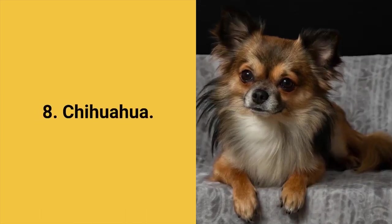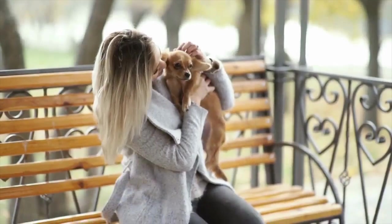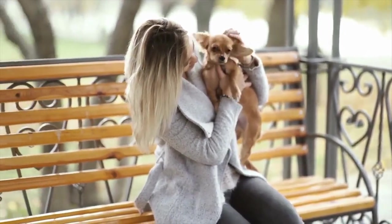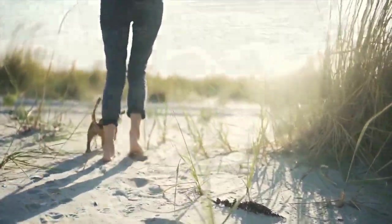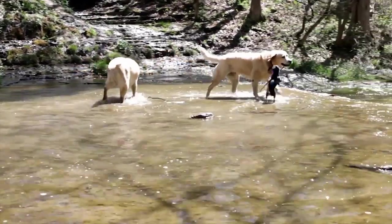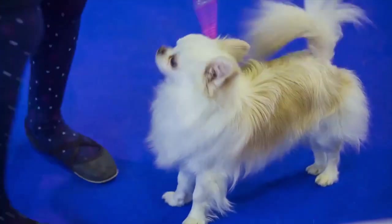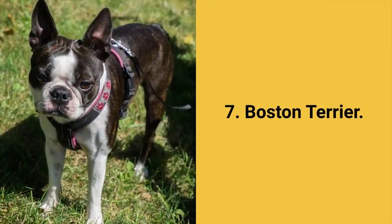Dog breed number 8: Chihuahua. Chihuahua is a tiny little dog — one of the smallest dog breeds in the world, but they have a strong personality. Little Chihuahuas are extremely courageous and will challenge bigger and much stronger dogs without a second thought. Chihuahua dogs are lively, committed, alert, brave, and fast. These dogs adapt well to apartment living, aren't too demanding to maintain, and love people and family.